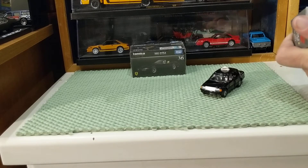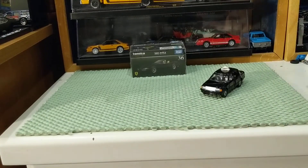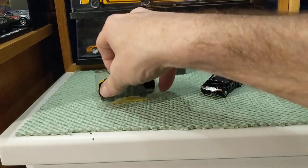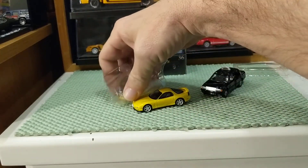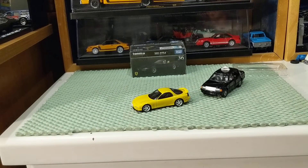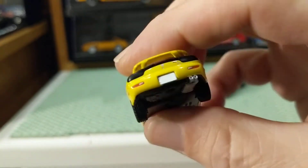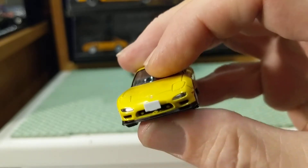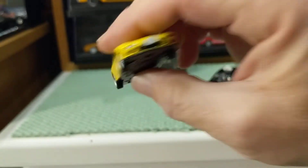Then we have the beautiful TLV — Tomica Limited Vintage, LVN174B — which is the yellow RX-7. We know this is very highly and nicely detailed, but this was a $35 car, which is not far superior to a Mini GT in my humble opinion. We get nice inserted details, much better tampos, finer casting lines, and much finer details overall — at seven times the cost of the standard Tomica.